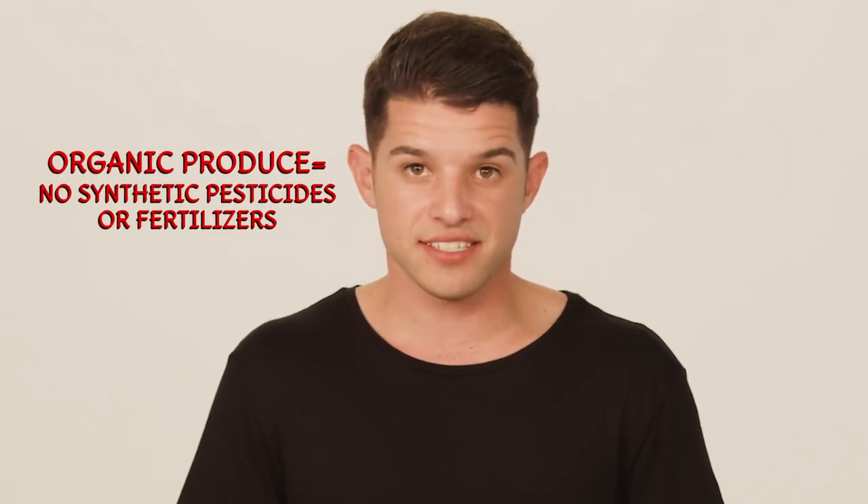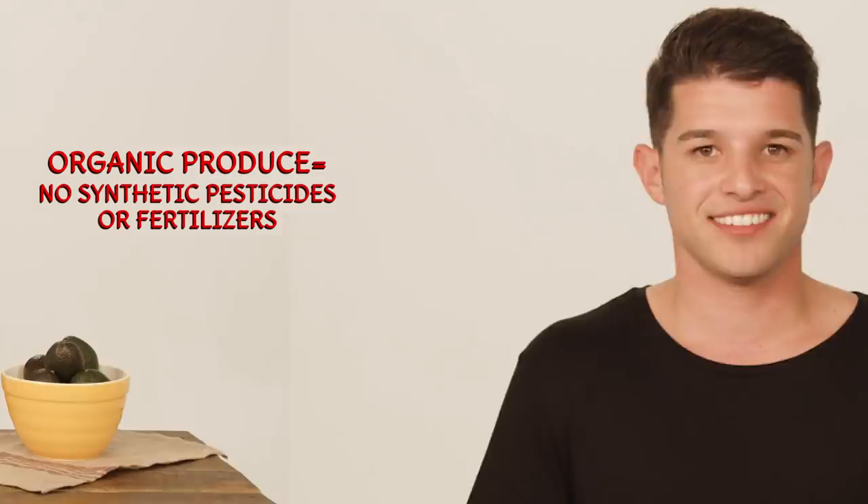So does anyone know what the difference between organic and non-organic produce is? Organic produce is grown without the use of synthetic pesticides or fertilizers.